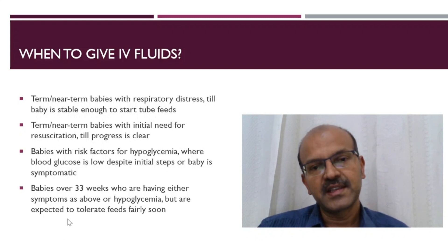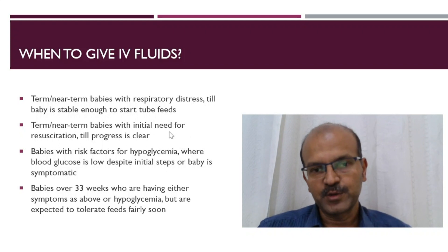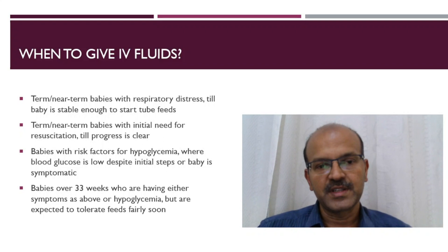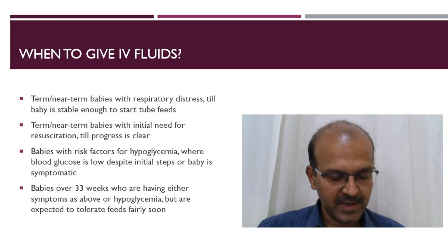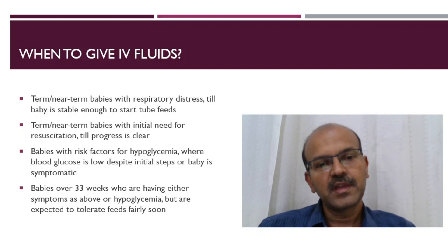If the baby is on inotropes, is severely unwell with pulmonary hypertension, and the respiratory distress is worsening, then we can review that situation. In cases of term and near-term babies where there is an initial need for resuscitation and we are not sure whether the baby will need cooling, we can start IV fluids till the progress is clear.